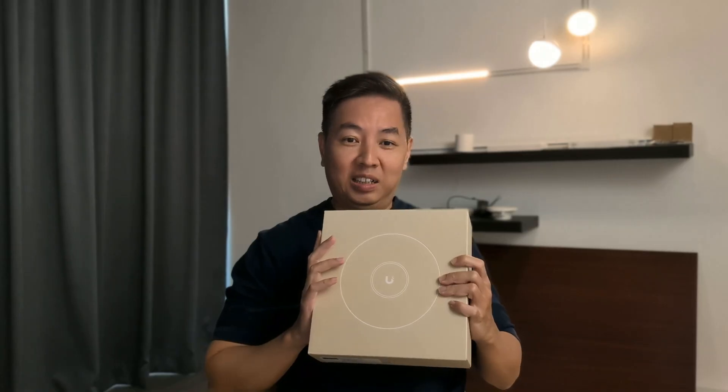I've upgraded my home broadband to a 10 Gbps plan, my Ubiquiti router to a UniFi Cloud Gateway Fiber, and the U7 Pro XG access point. But is it worth it and should you do it? Hi, Mike here — a smart home business owner since 2014 who has done more than a thousand smart home installations.